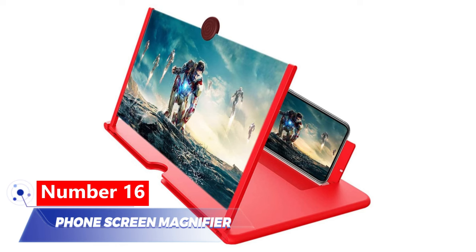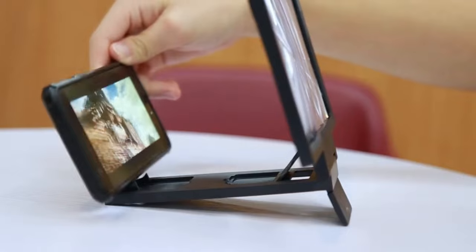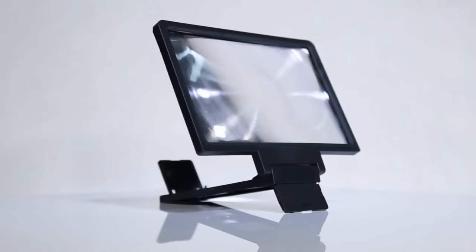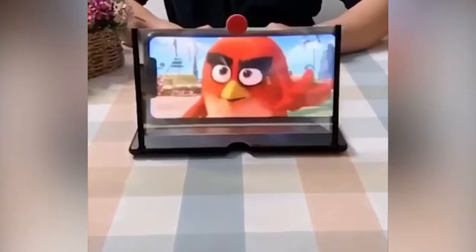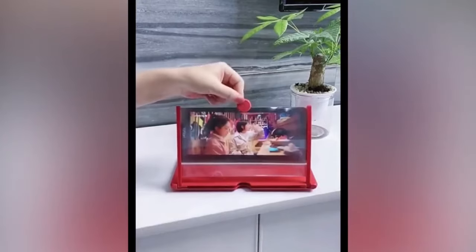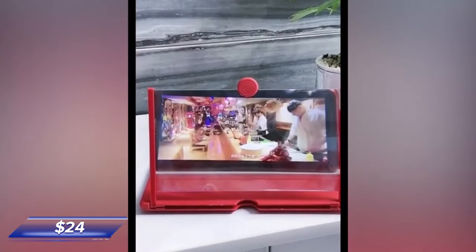Number 16: Phone Screen Magnifier. Don't have a TV? No worries — we've got a cooler alternative that's affordable. This screen amplifier enlarges your phone screen, acting like a portable TV. Made of plastic and plexiglass, it's 12 inches in size. With improved lenses, it offers a clear picture and wide viewing angle. Compatible with any smartphone, it's perfect for movie lovers and available for just $24.